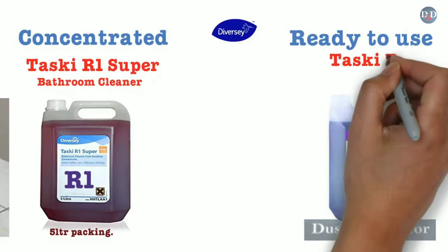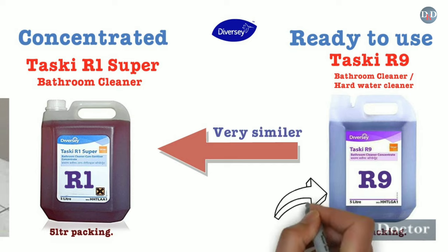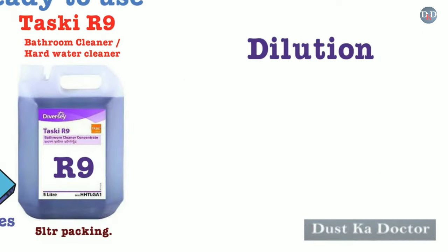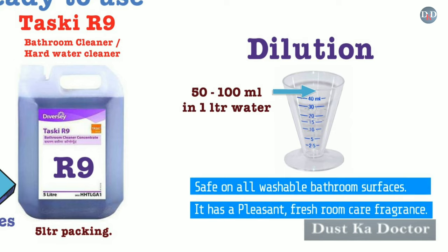Taski R9 is a bathroom cleaner cum hard water cleaner, available in 5-liter packing. It is a very similar product to Taski R1 and is ideally suited for use in hard water places. Dilution: 50–100 ml in 1 liter water as per the staining requirement. Safe on all washable bathroom surfaces, it has a pleasant fresh room care fragrance.